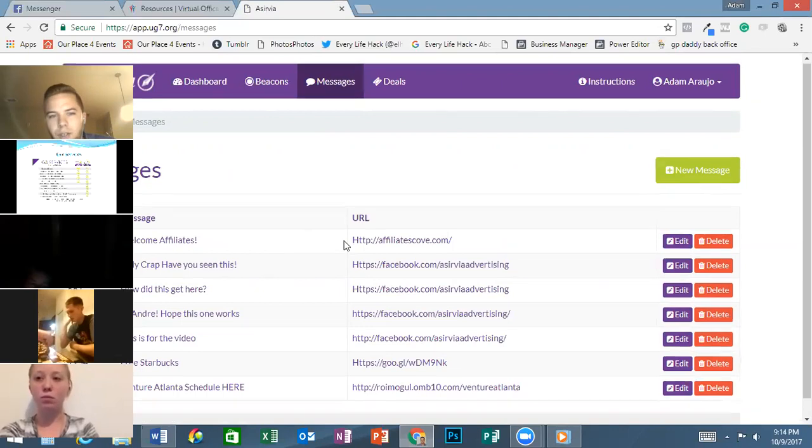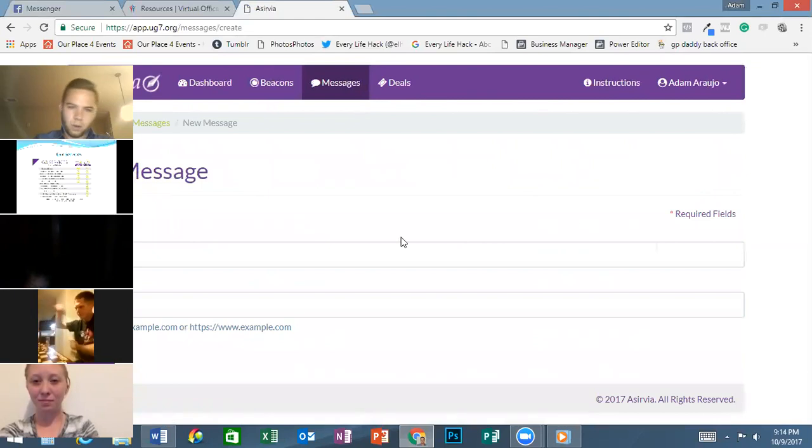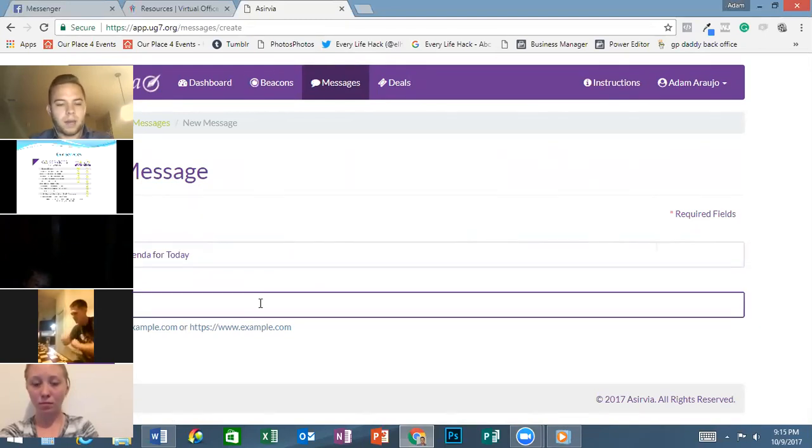Here are the messages right here. You can create as many messages as you want in the back office. So, for example, if you wanted to create a new message, you'd go here and you could say 'Here is the agenda for today,' send them to a URL — for example, facebook.com/AcerbiaAdvertising. And then you hit submit.